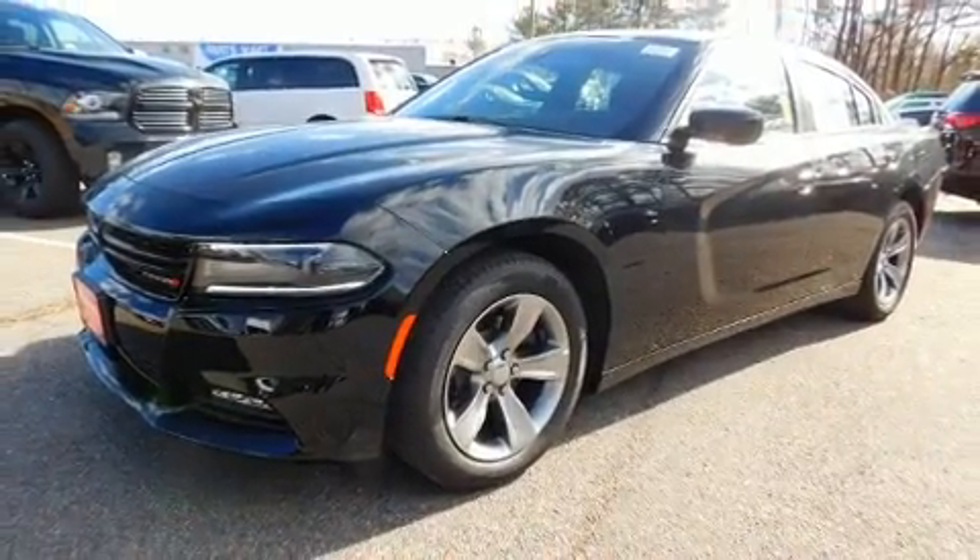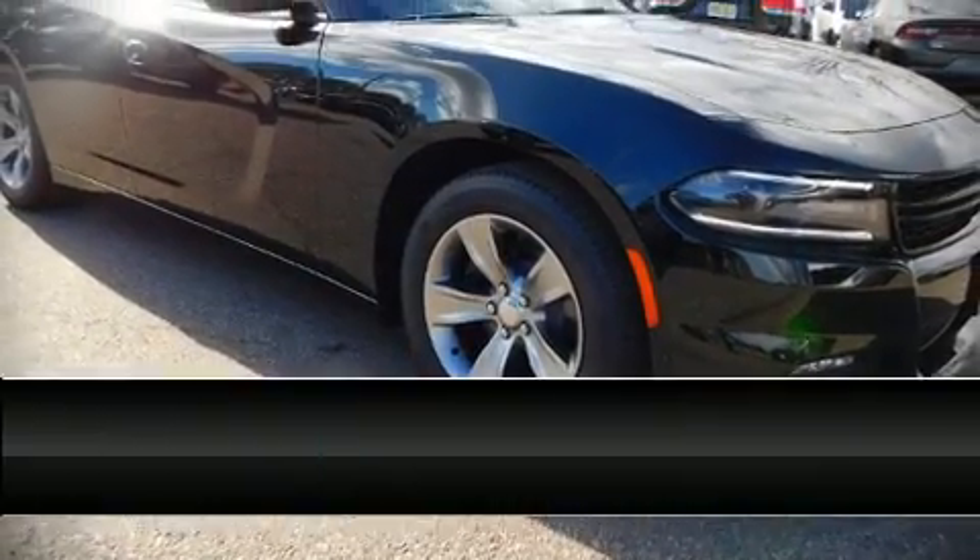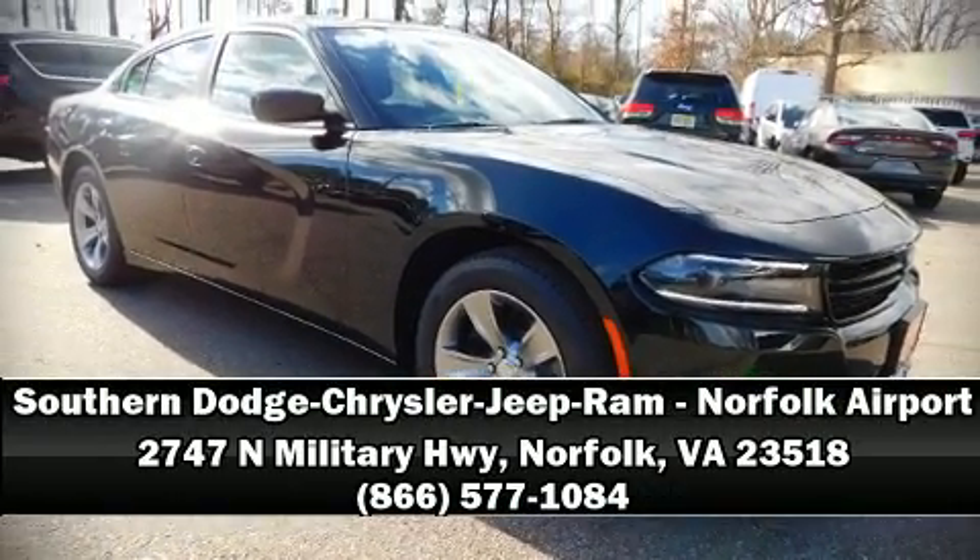Our knowledgeable sales staff is available to answer any questions that you might have. We are here to help you. Thank you for joining us.